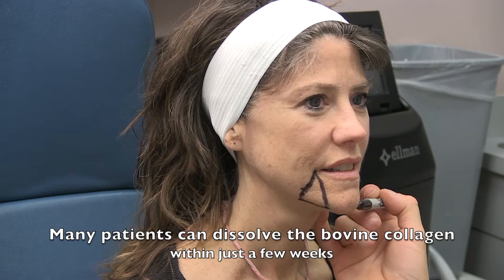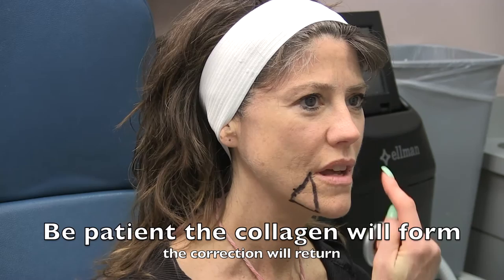Unfortunately, in many patients the cow collagen practically disappears in three to six weeks, and it takes two to three months for human collagen to grow and fill it back in, so patients often believe the initial correction quickly fades. Fortunately, it generally returns at three months.